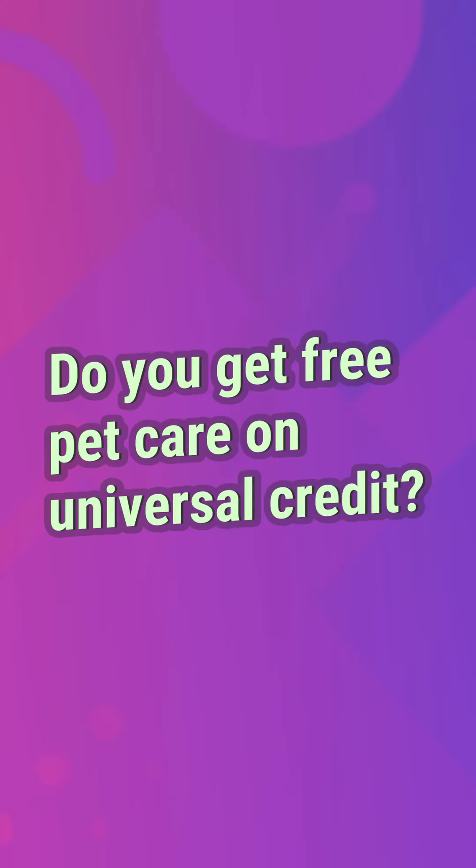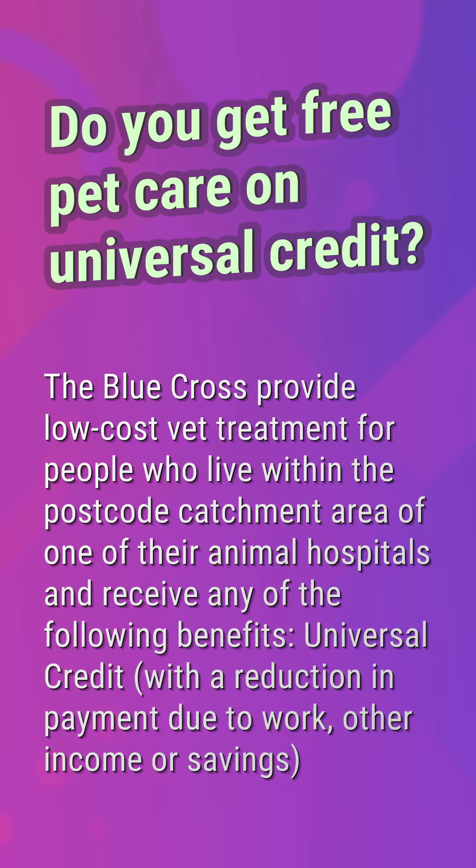Do you get free pet care on universal credit? The Blue Cross provides low-cost vet treatment for people who live within the postcode catchment area of one of their animal hospitals and receive any of the following benefits: universal credit with a reduction in payment due to work, other income, or savings.